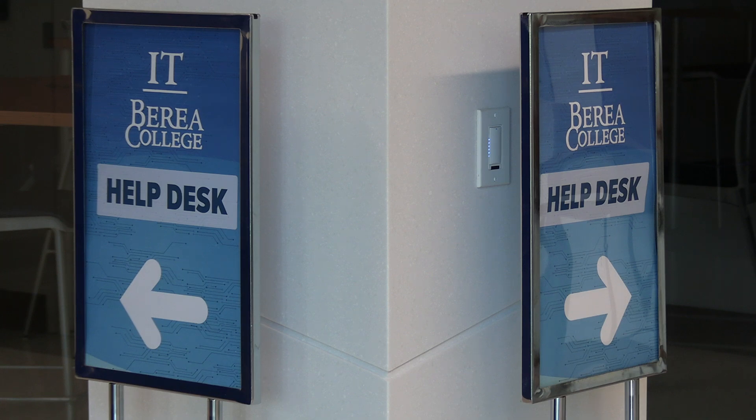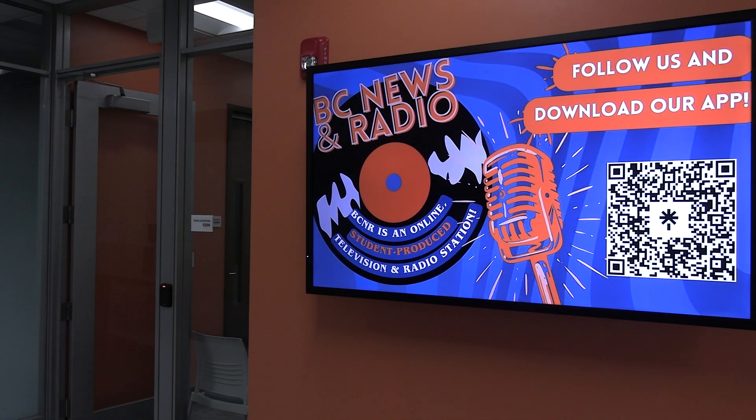IT is located on the ground floor of CMIT, our very own Berea College News and Radio is now in one room on the second floor, and the other departments mentioned are on separate floors of the building.